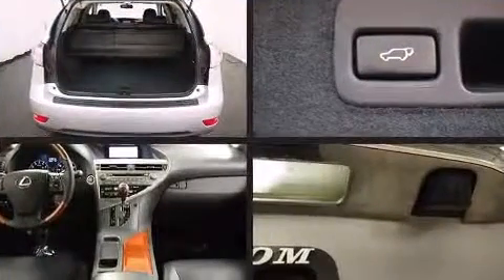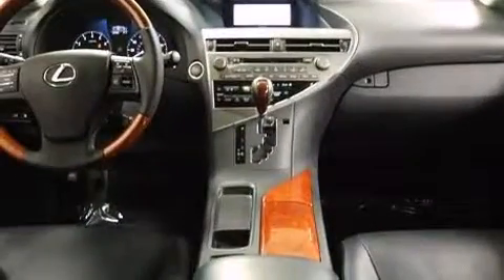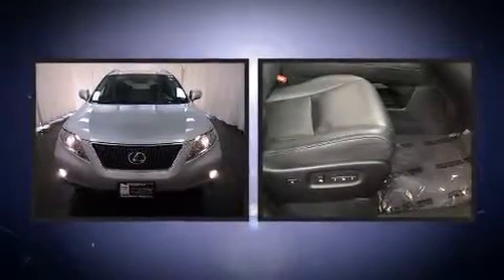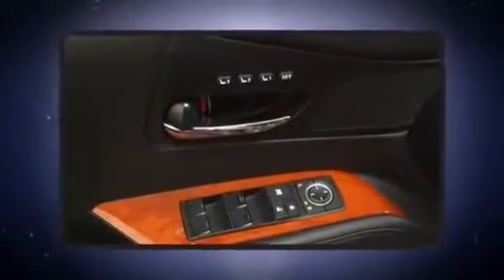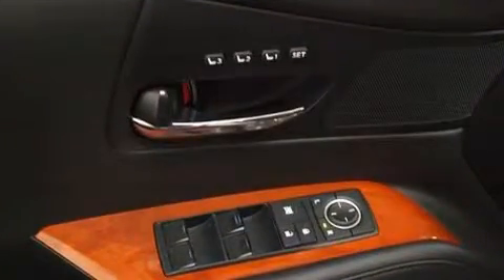Lexus ensures the safety and security of its passengers with equipment such as head curtain airbags, front and rear side-impact airbags, traction control, a security system, an emergency communication system, and four-wheel disc brakes with ABS. This vehicle has achieved certified pre-owned status by passing Lexus's comprehensive certification process.